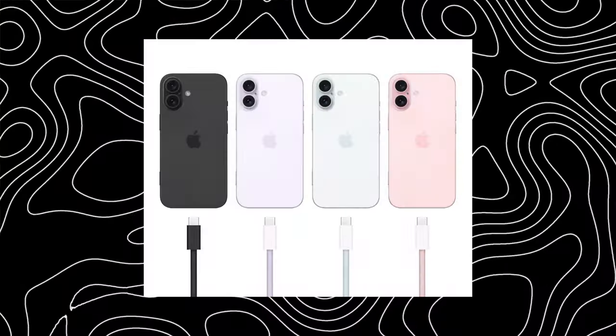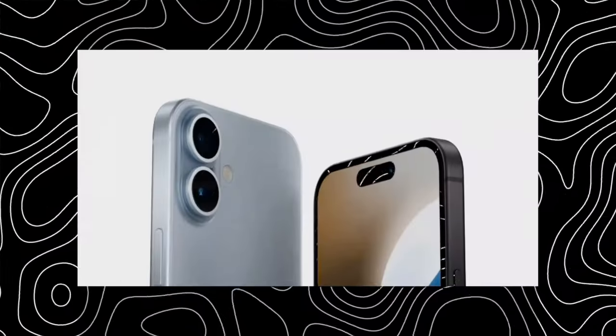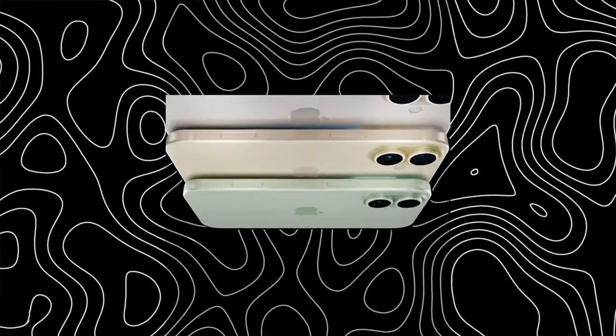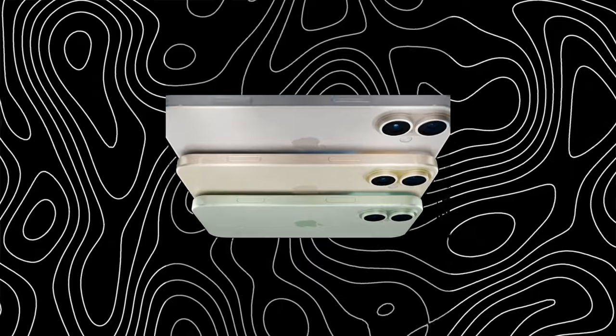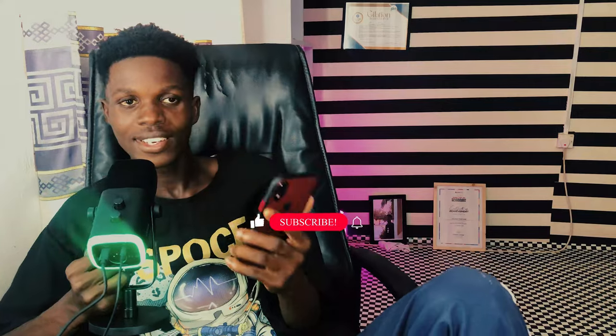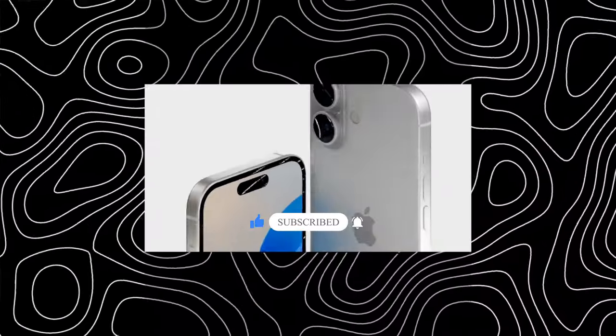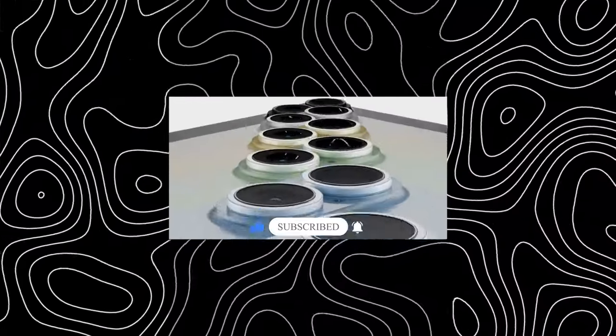Let's talk about the iPhone 16 and its features. The iPhone 16 comes with a 6.1-inch OLED display with a 60Hz refresh rate and has thicker bezels. It has an aluminum body, comes with Apple Intelligence, 8 gigabytes of RAM, an action button, and a vertical camera layout with two times optical zoom.